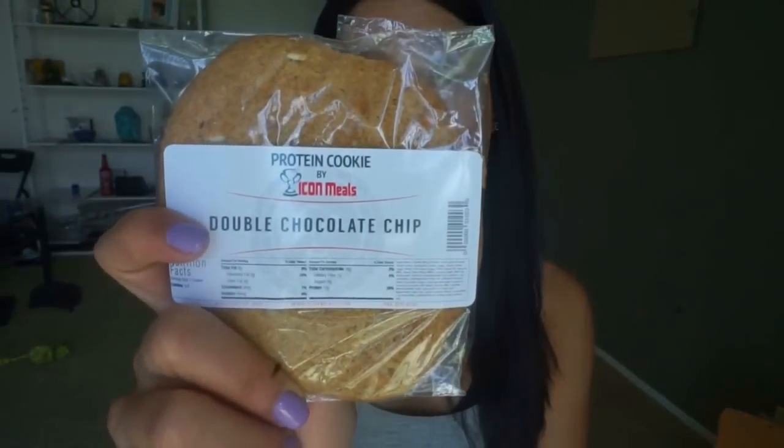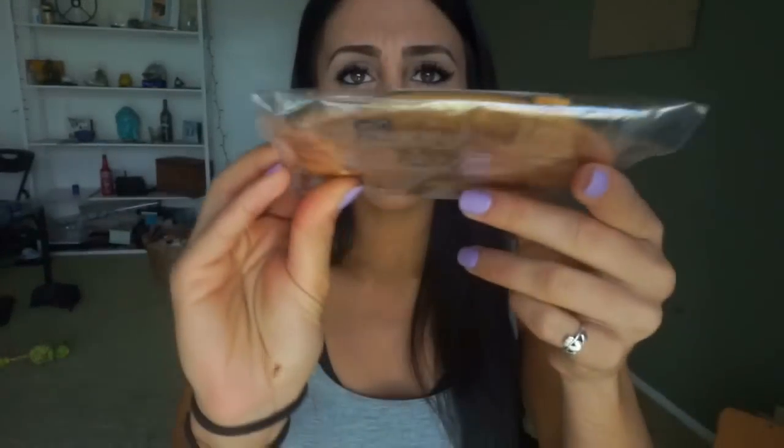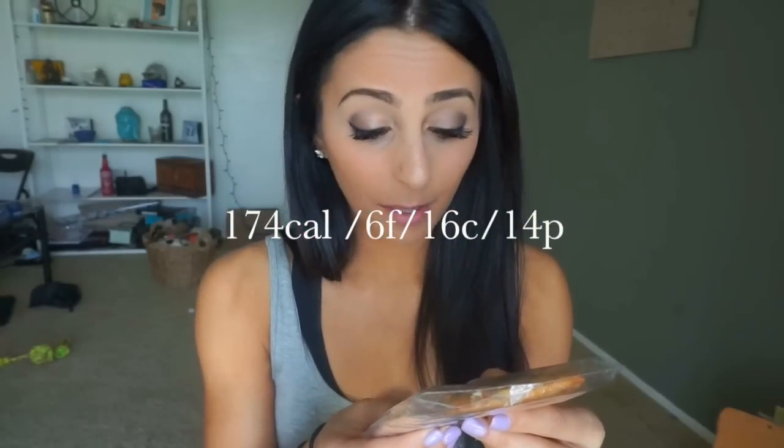Moving on to food. I showed you guys this before — Icon Meals Cookies. Icon Meals created a cookie that's a pretty big, decent-sized cookie. Compared to Lenny's and Larry's Complete Cookie, they are probably the same width and height, but not as thick. However, they are about three-quarters of the calories. One cookie is 174 calories, six grams of fat, 16 grams of carbs, and 14 grams of protein. That is absolutely insane.